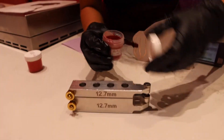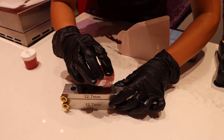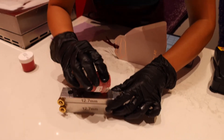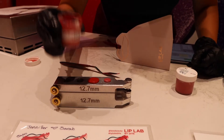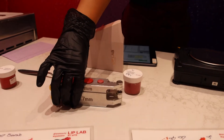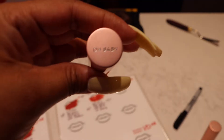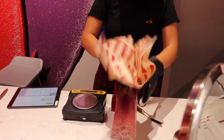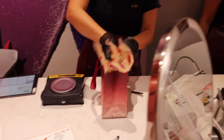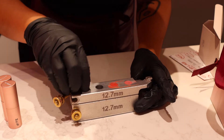This is the process: once the lipstick is already melted, it's placed in a mold that is then put on top of a flat cold surface, which makes the lipstick hold its shape.